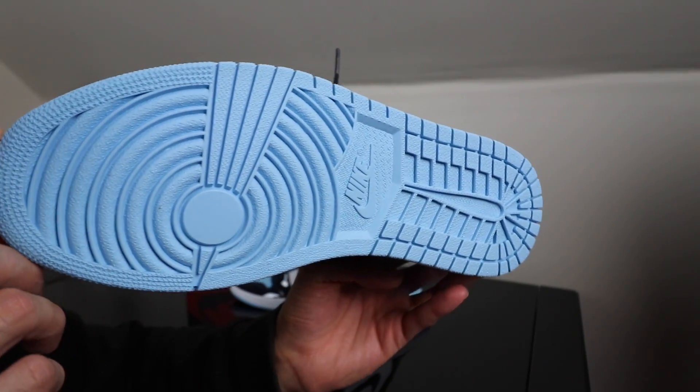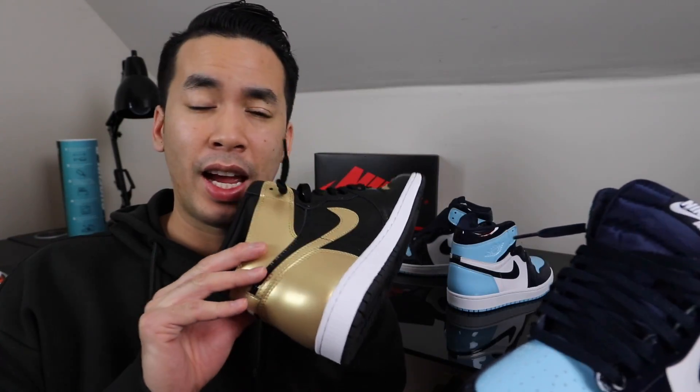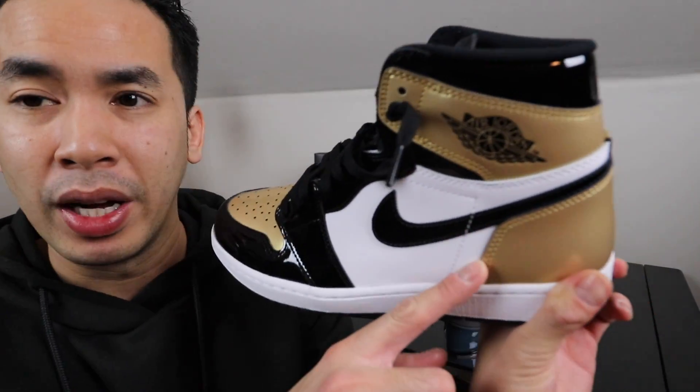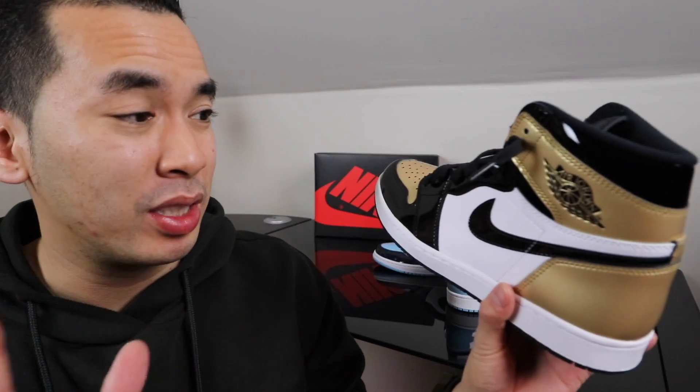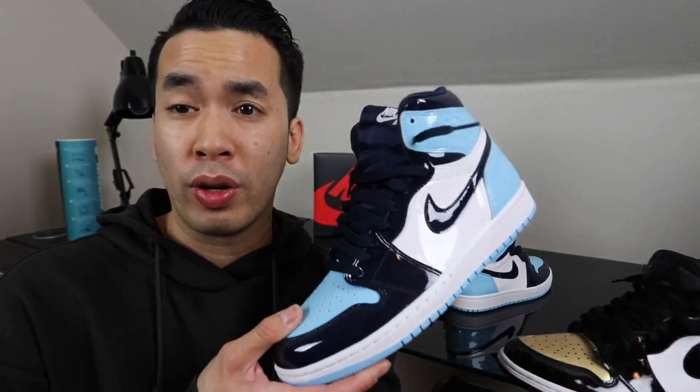Of course you have that white midsole coming down to the bottoms, with that iconic Air Jordan 1 outsole in that North Carolina UNC baby blue. Comparing the materials, it's almost exactly — if not the exact same — as the Gold Toes. The leather might be a tiny bit thinner, but it's barely noticeable. The thing is, with patent leather, when these things crease, they crease hard.